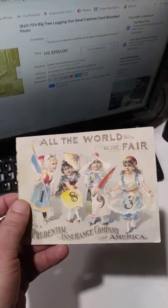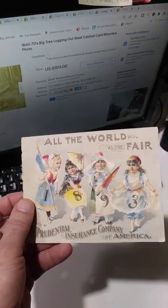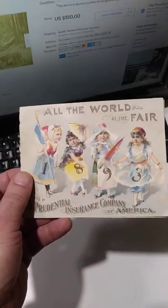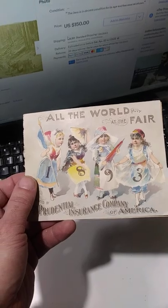Most insurance items don't sell, but World's Fair is one of the few that will sell almost every time I pop it in there. So this is one of those really good items. It's sold very well and I'm very happy with it.